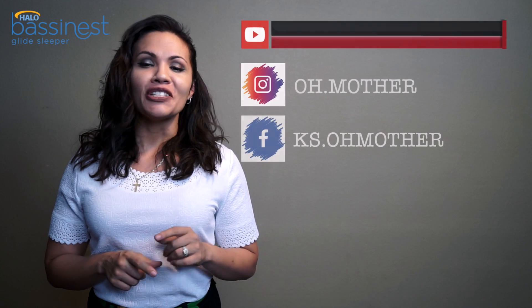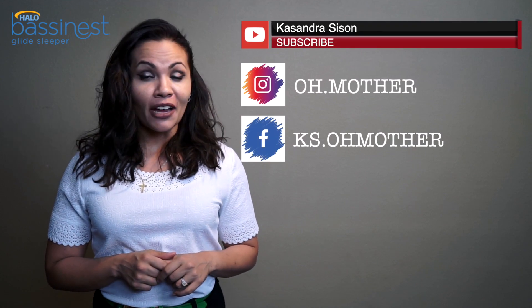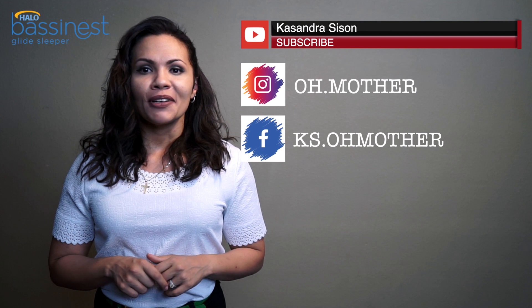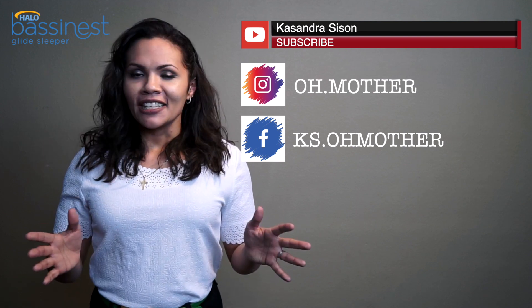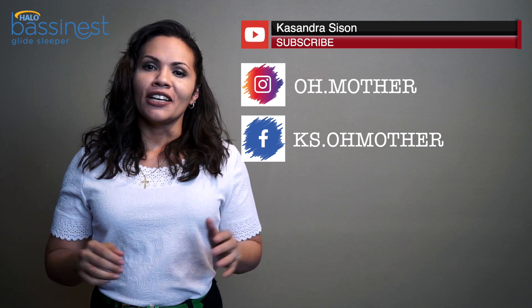Thanks for watching and don't forget to subscribe. Follow me on Instagram at oh.mother and on Facebook at ks.omother. See you next week, and don't forget to tell yourself every morning: you are an amazing parent and you're doing a great job.